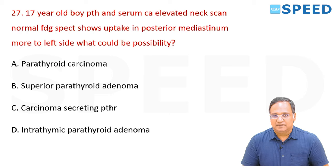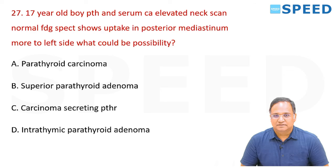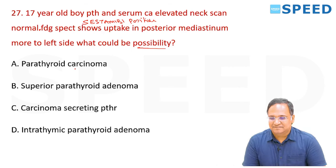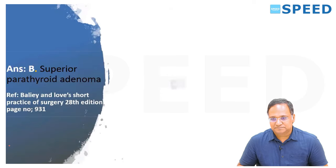A 17-year-old with elevated PTH and serum calcium; neck scan normal; FDG SPECT shows uptake in the posterior mediastinum, more to the left side. Which parathyroid will be involved as an ectopic gland? If it is the posterior mediastinum, the superior parathyroid is involved — the right answer is option B. Superior parathyroid is ectopic in the posterior mediastinum; inferior parathyroid is ectopic in the anterior mediastinum.